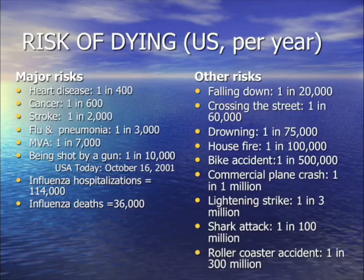Remember: the most likely thing to kill you is not a rollercoaster, shark attack, lightning strike, plane accident, bike accident, fire, drowning, or crossing the street — it's flu and pneumonia in the world of infectious diseases. That's why this topic is so important.